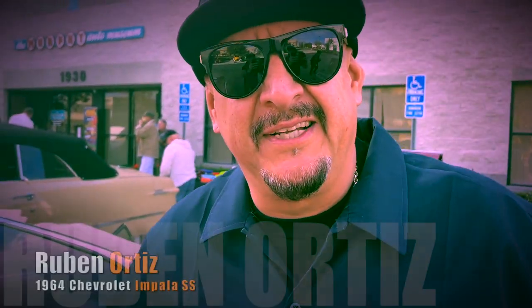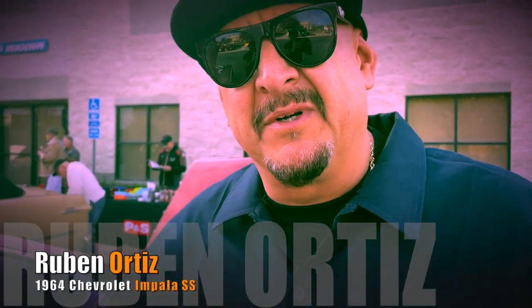My name is Ruben Ortiz and this is my ride. I got this maybe about five months ago. This is Shaquille O'Neal's car. It was first built and formed by West Coast Customs 15 years ago, and I got it.